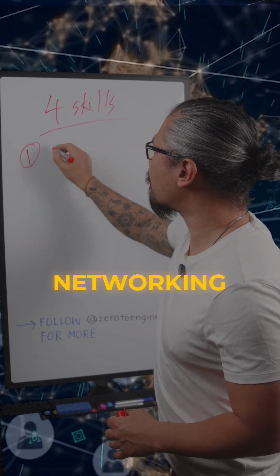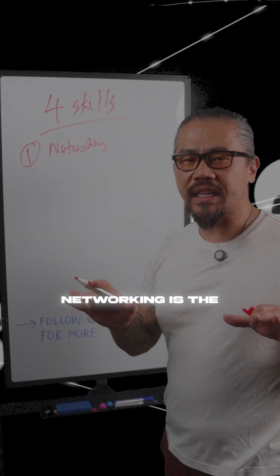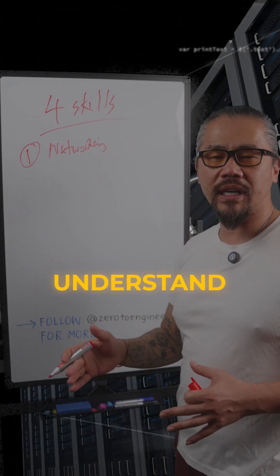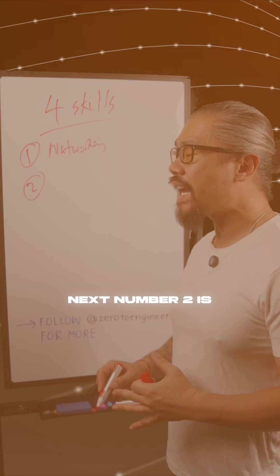First, you're going to have to master networking. Networking is the fundamentals — you have to understand how systems connect, how they get secured, and how to troubleshoot the IT infrastructure.